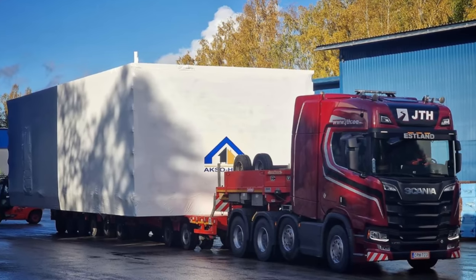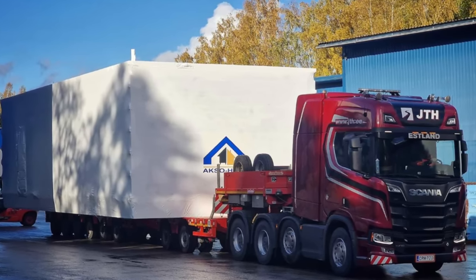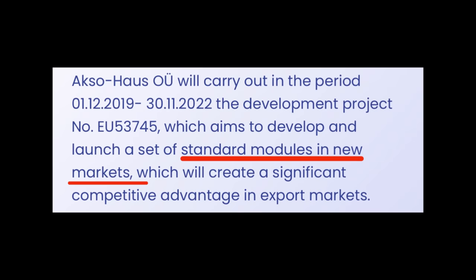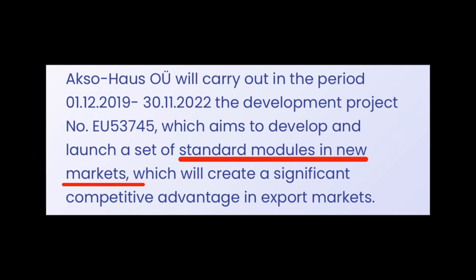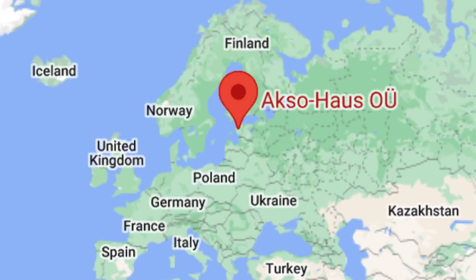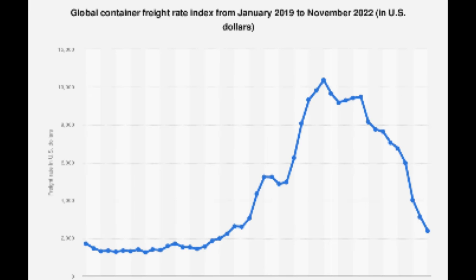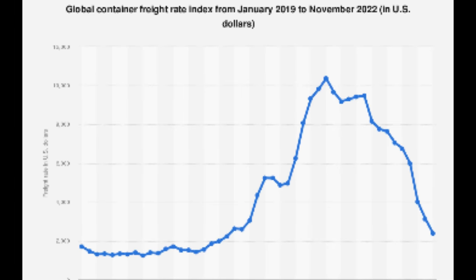The primary markets Axel House currently serves are Finland and Sweden, but their homes can also be found in Germany, Iceland, and Estonia. On their website, they mention they're aiming to develop and launch a set of standard modules in new markets, which will create a significant competitive advantage in export markets — so there is potential these could be making their way into North America. I reached out to Axel House about that possibility but haven't heard back yet. Their factories are located in Estonia, and with shipping rates returning to somewhat normal levels, it could be an option more companies explore going forward.